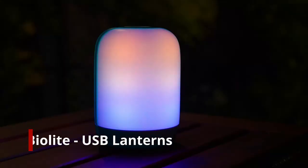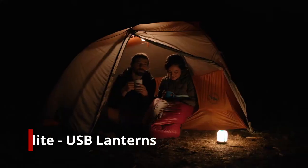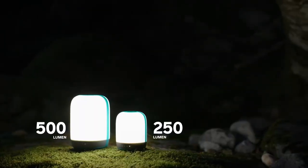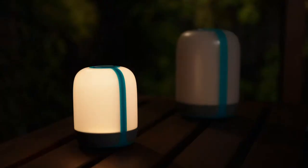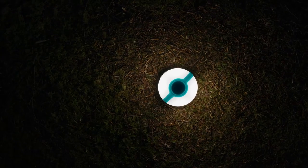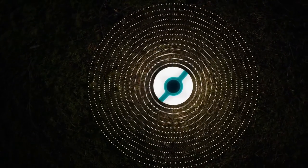Enjoy nature-inspired glows and true tone illumination with the BioLite Alpenglow USB rechargeable lanterns, available in 500 and 250 lumen sizes — ready for the backyard and the backcountry. Featuring Chroma Real technology, Alpenglow's high-efficiency LEDs emit broad-spectrum light for accurate color rendering in low-light conditions.